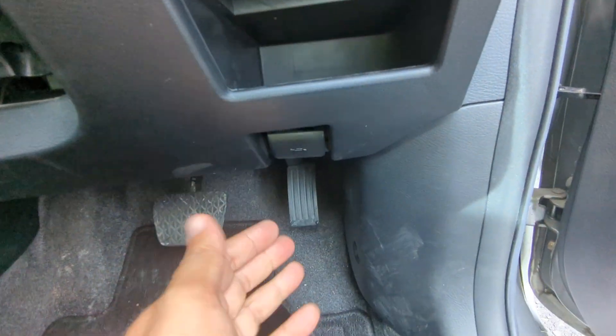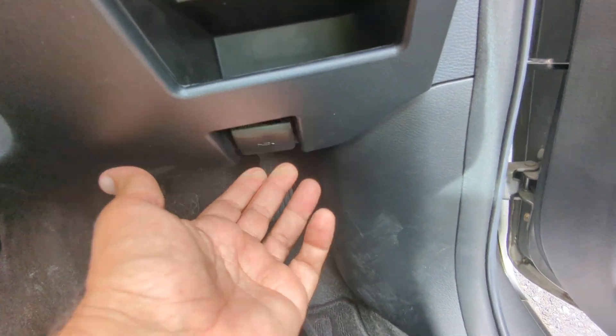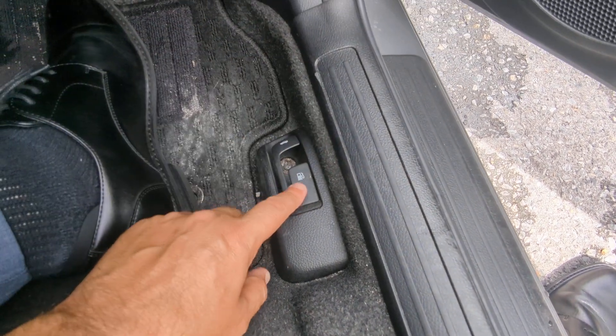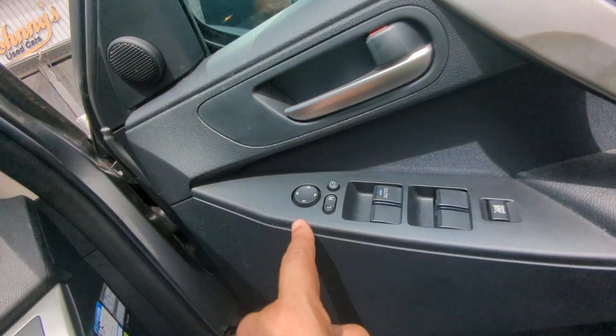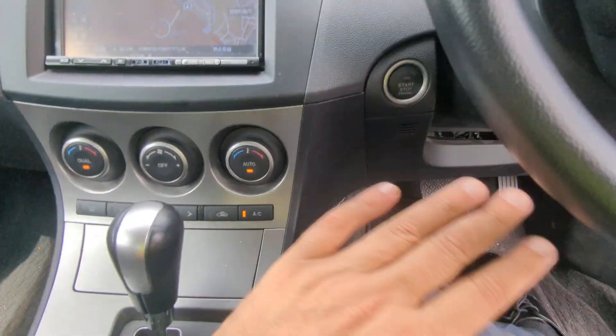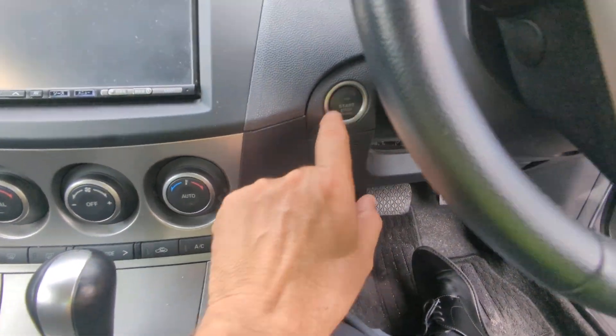You have a pocket for storage underneath, and underneath that is your hood release. Please don't forget down here you have your trunk release and also your gas cover release. On the door panel, you have your mirror, window, and door lock controls. To turn the car off, your foot does not have to be on the brake — just push this one time and it turns off.